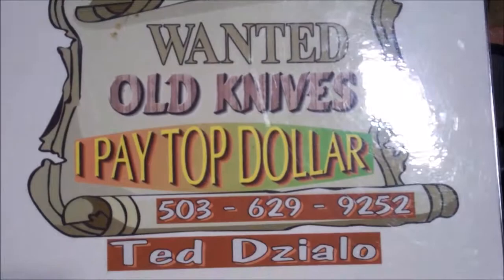There's a silent auction here. You can reach Ted at the number shown if you want to make a serious offer on any of these knives. Hope you enjoyed this one. Bye.